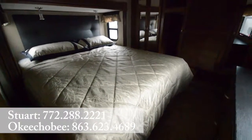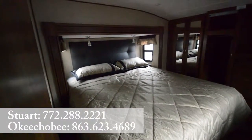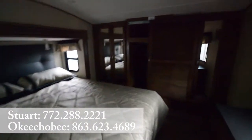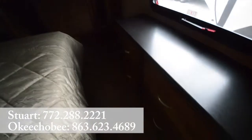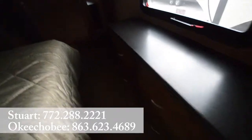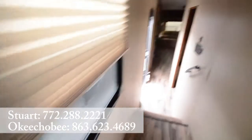All right, and the bedroom. It's actually a king-size bed in here — really great. It's prepped for washer and dryer, of course, and there's extra space there as well.